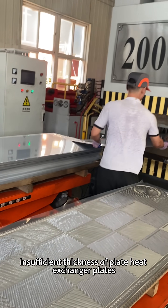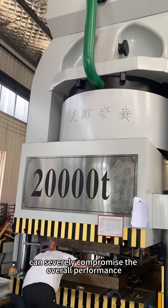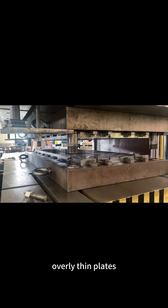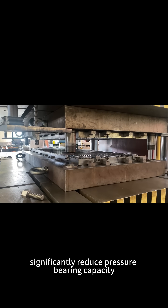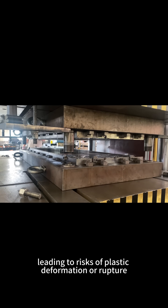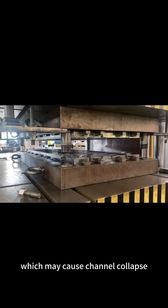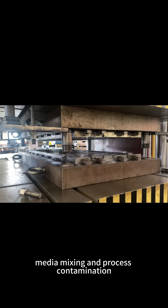Insufficient thickness of plate heat exchanger plates can severely compromise the overall performance and safety of the equipment. Overly thin plates significantly reduce pressure-bearing capacity, leading to risks of plastic deformation or rupture, which may cause channel collapse, media mixing, and process contamination.